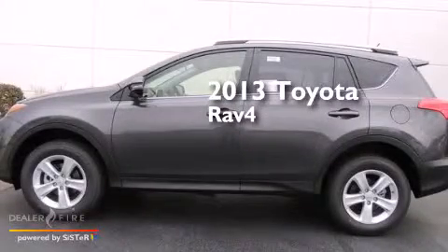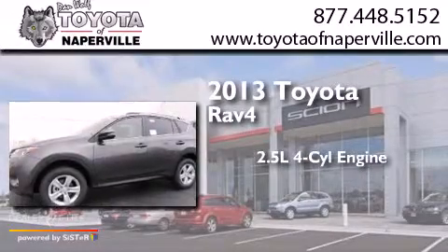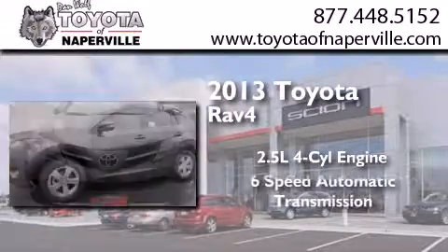This is a brand new 2013 Toyota RAV4. It has a 2.5-liter 4-cylinder engine, a 6-speed automatic transmission, and all-wheel drive.